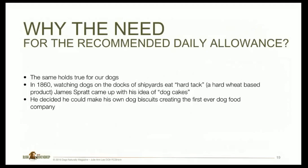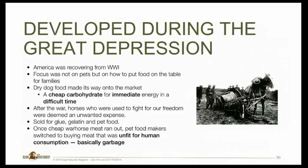The same holds true for our dogs. In 1860, watching dogs on the docks eat hardtack — a wheat-based product — James Spratt came up with the idea of dog cakes and created the first ever dog food company. When America was recovering from World War I, the focus wasn't on pets but on feeding families. Dog food entered the market as a cheap carbohydrate for difficult times — it was not meant to go on forever. After the war, horses used to fight our freedom were sold for glue, gelatin, and pet food. Once that cheap horse meat ran out, pet food makers switched to meat that was basically unfit for human consumption and garbage.